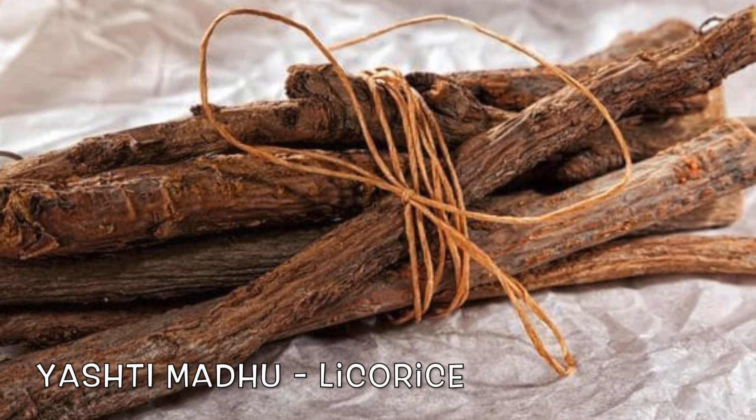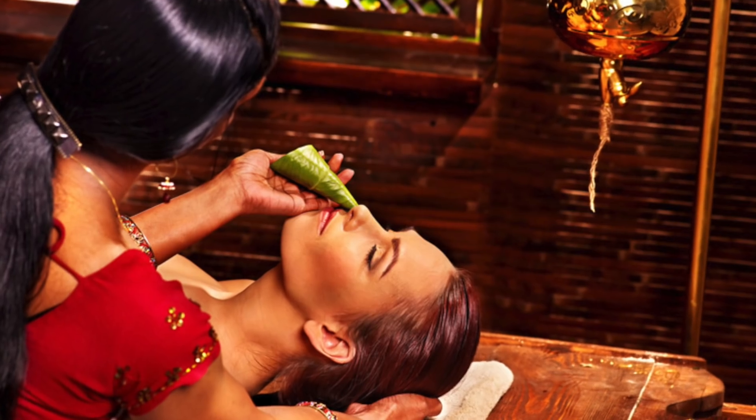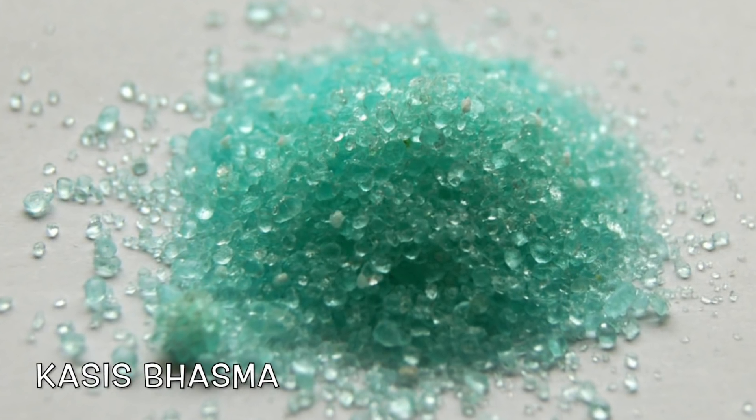Our second ingredient is Yashti Madhu, also known as licorice. We will soon have a dedicated video on Yashti Madhu covering its uses, dosage, forms, and benefits. In this video, let me tell you that Yashti Madhu tail is extremely beneficial in cases of greying of hair. In our previous grey hair video series, we spoke about nasya — following the right procedure of nasya, you can use Yashti Madhu tail, two drops in the left and two drops in the right nostril, for amazing results in hair fall and natural hair color. Here I'm using Yashti Madhu in the form of powder.